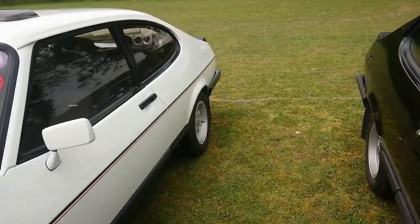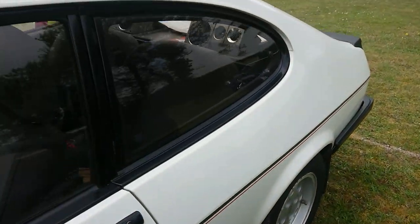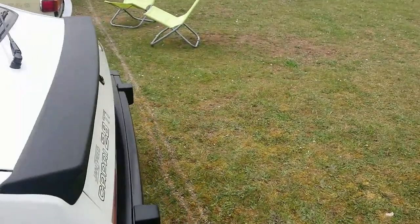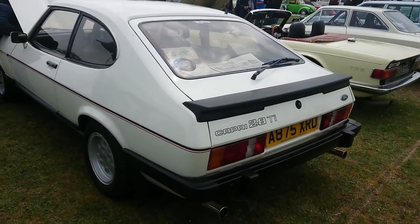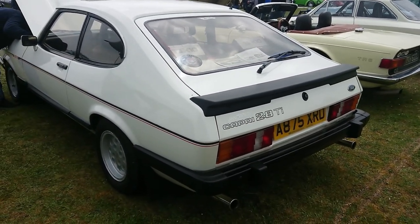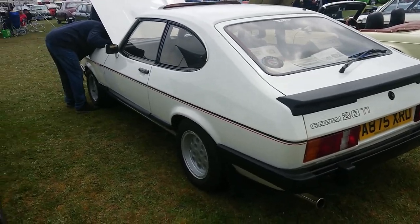The wheels even say Janspeed on them. I have driven a 2.8 injection Capri, but it was an early four-speed model in forest green, single tone.